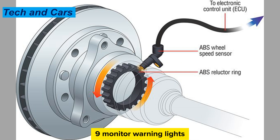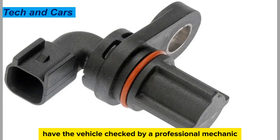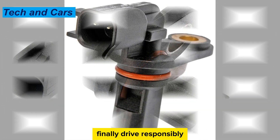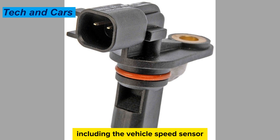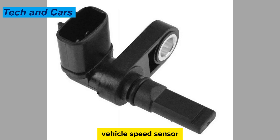Tip 9: Monitor warning lights. If the check engine light or other warning lights come on, have the vehicle checked by a professional mechanic to diagnose any potential issues with the vehicle speed sensor. Tip 10: Drive responsibly. Avoid reckless driving behaviors that can put unnecessary stress on the vehicle's components, including the vehicle speed sensor. By following these simple precautionary steps, you can prolong the service life of your vehicle speed sensor.